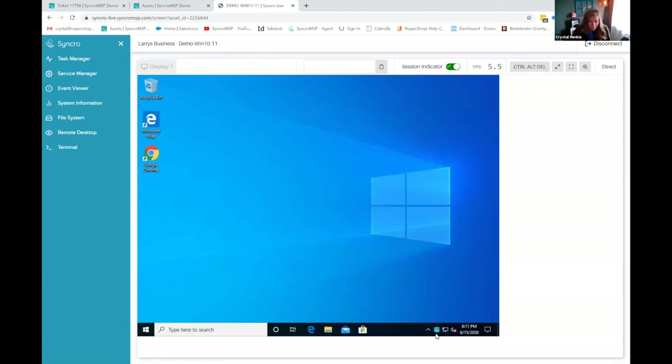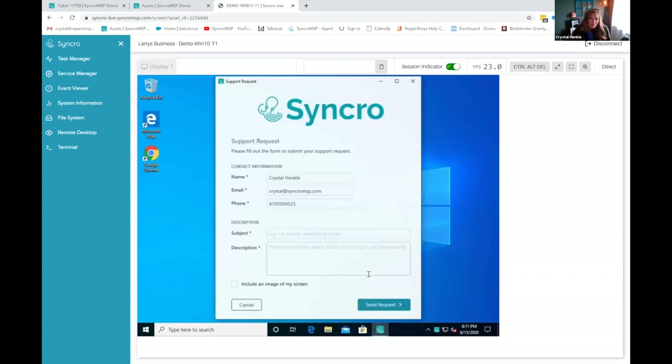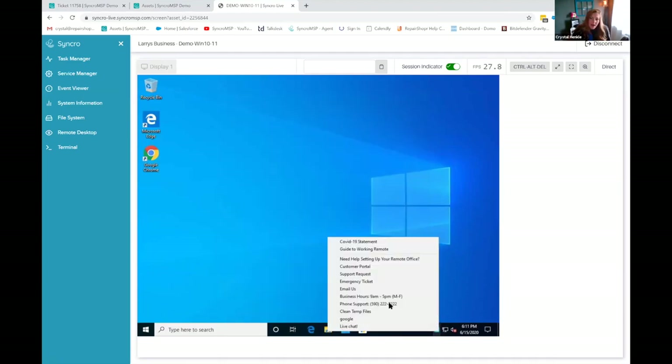There are several things I love to highlight here that we've recently added. The system tray icon is brandable — this can be your little icon — and you can add so many things to it. They can log into their portal, but we've also added what's called our agent contact form, so end users can easily create a ticket without having to go to their portal. You can have certain fields required and they can even grab a screenshot. This is similar to what you would have seen in Kabuto.